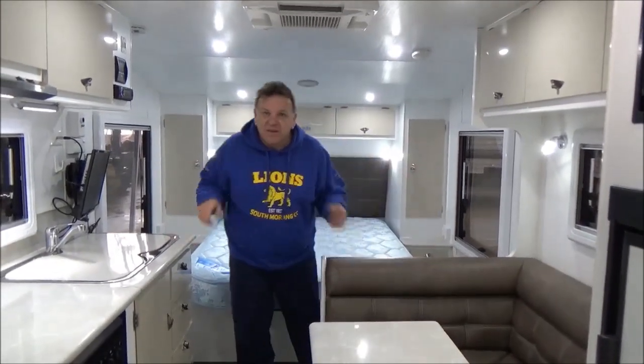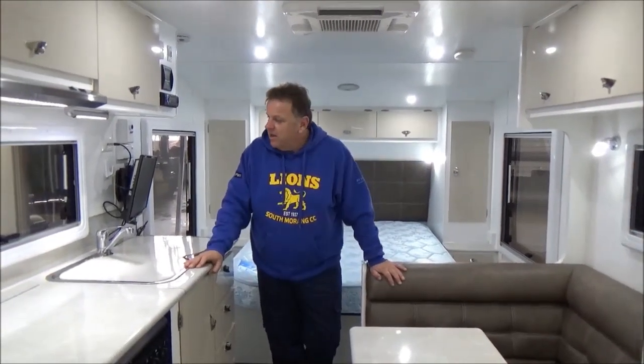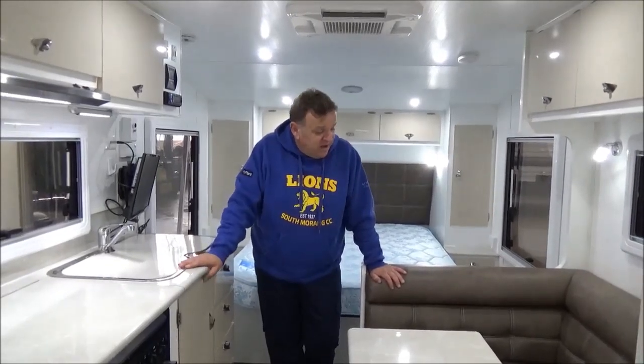Immaculate — and I mean immaculate — condition. Tows behind the little D-Max like it doesn't exist. $45,555 — so I know more to pay. I dare say this will be here for five minutes. I'm sure it will give someone as much pleasure as me for a long weekend up on the Murray. Metro RV — let us help you get out of town. That's us for today, hope to see you soon.